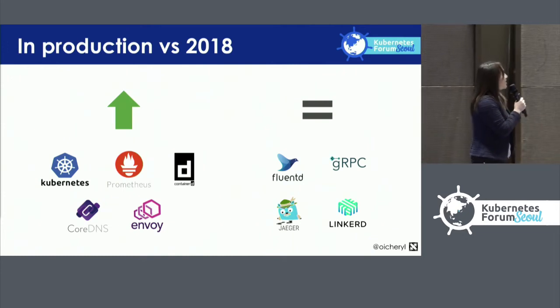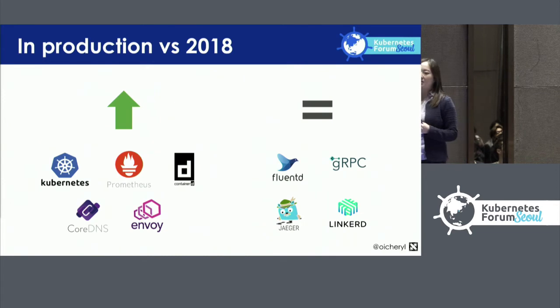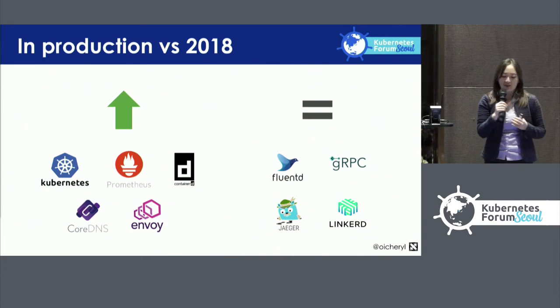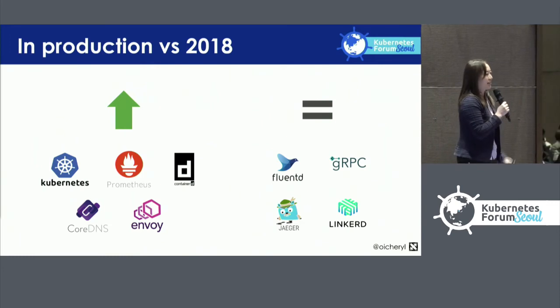Some of the tools and projects within CNCF are seeing growth: Kubernetes, Prometheus, ContainerD, CoreDNS, and Envoy are generally going up in adoption compared to 2018. Meanwhile, FluentD, gRPC, Jaeger, and Linkerd are roughly stable compared to 2018.